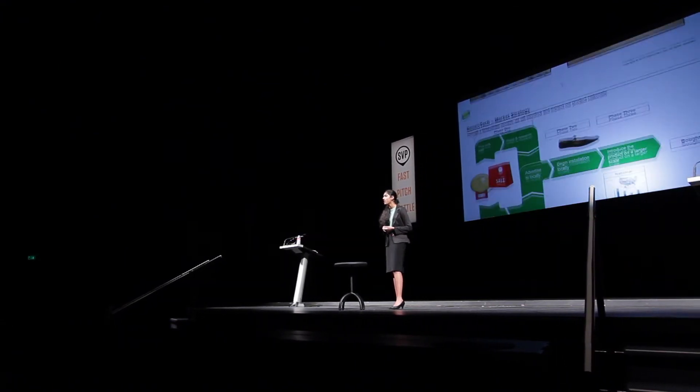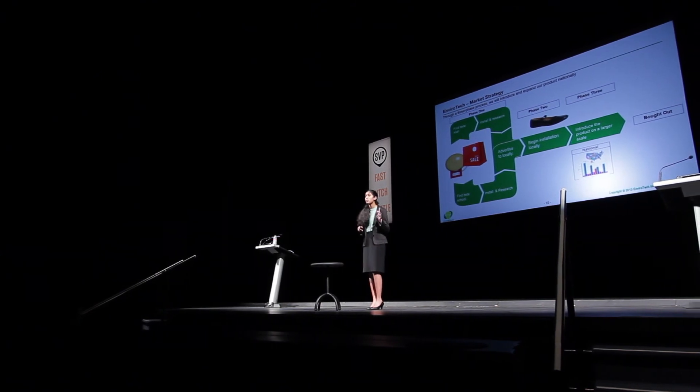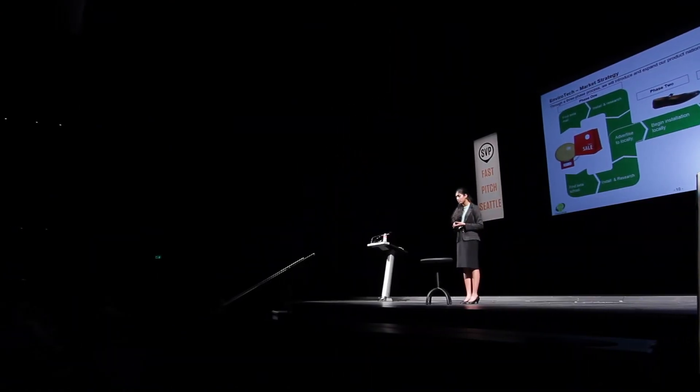And how would we execute this? We divided that strategy into three phases. Phase one consists of our beta school and possibly mall launch, installing our product in one school and one mall, simultaneously conducting tests and collecting data on the efficiency of our product. After phase one, we would transition to phase two, using that knowledge gained and offer our product locally on a commercial scale. Using the proceeds accumulated from phase two, we would transition to phase three, which offers our product commercially on a national scale, informing and supplying possible consumers.